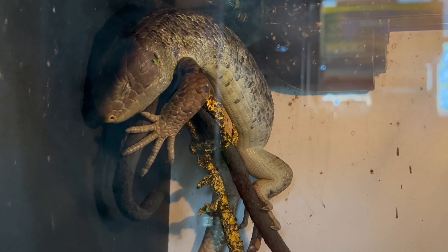This species, known for its intelligence, benefits from mental stimulation, making a well-designed enclosure essential for their overall health. Consider incorporating live plants and branches into the skink's enclosure. This not only enhances the aesthetics of their habitat, but also provides opportunities for climbing and exploration, promoting physical and mental exercise.